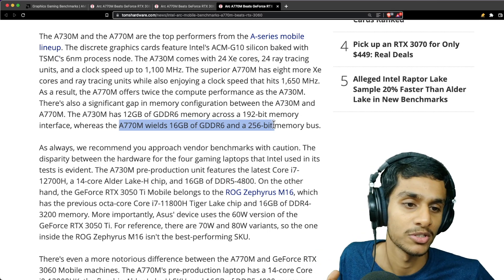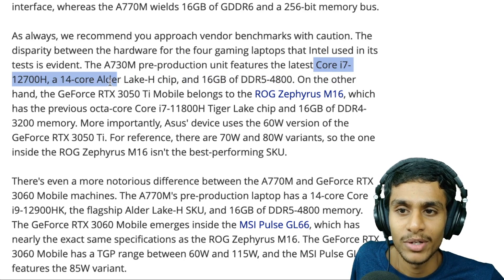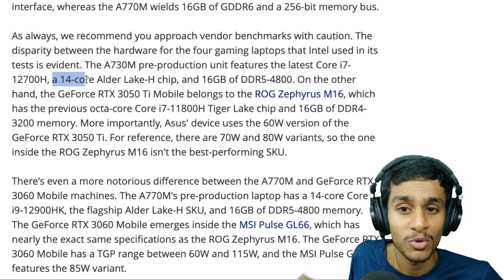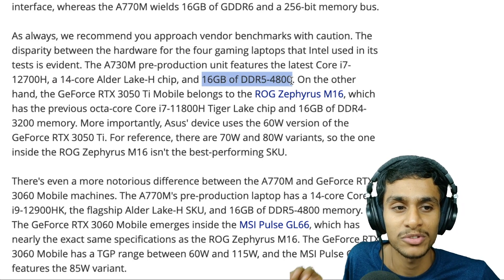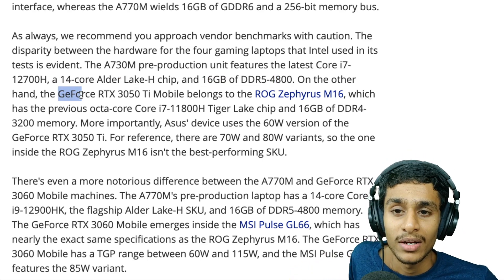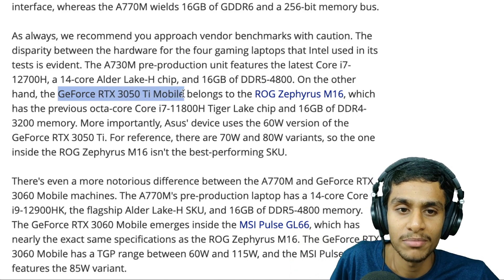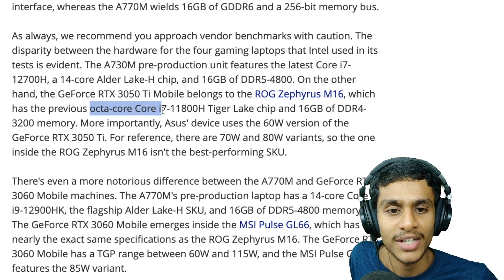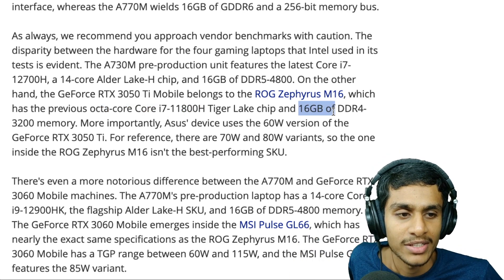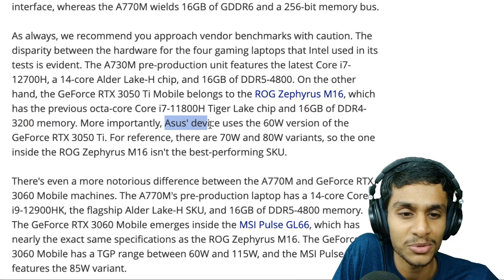The A730M pre-production unit pairs with an Intel Core i7-12700H, a 14-core Alder Lake-H chip, with 16GB of DDR5 4800MHz memory. Its direct competitor is the RTX 3050 Ti Mobile inside the ASUS ROG Zephyrus M16, which uses an octa-core i7-11800H Tiger Lake chip with 16GB of DDR4 3200MHz memory.